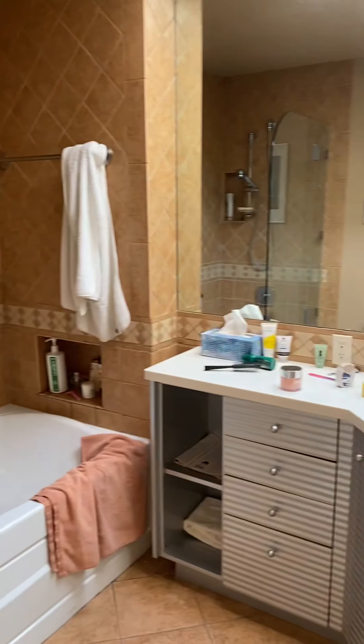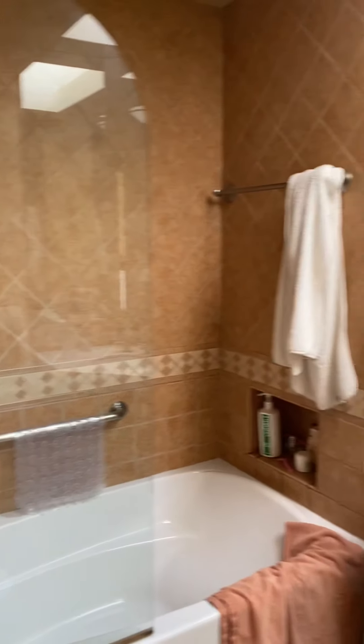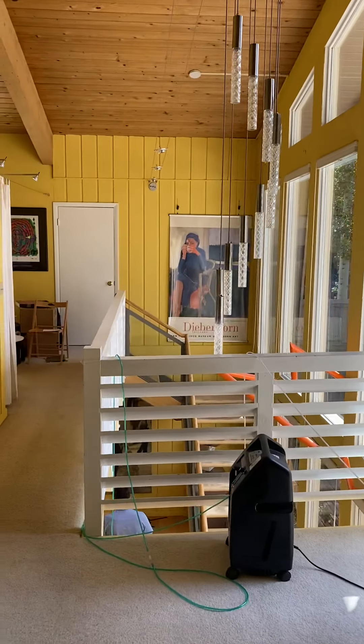Bathroom number two, bathroom number three. That all opens up down to the dining room.